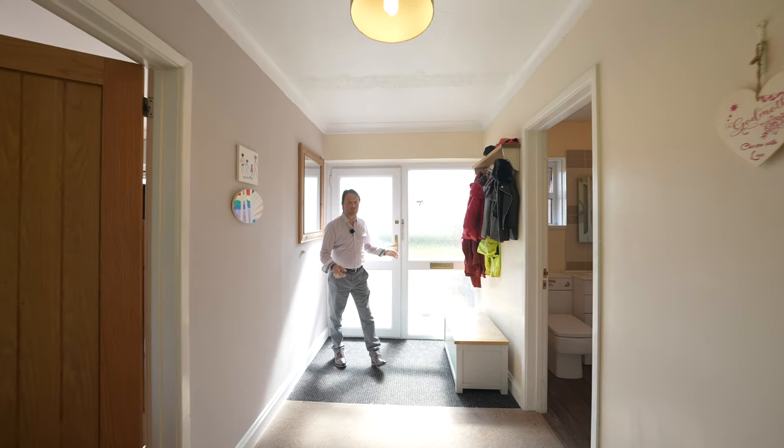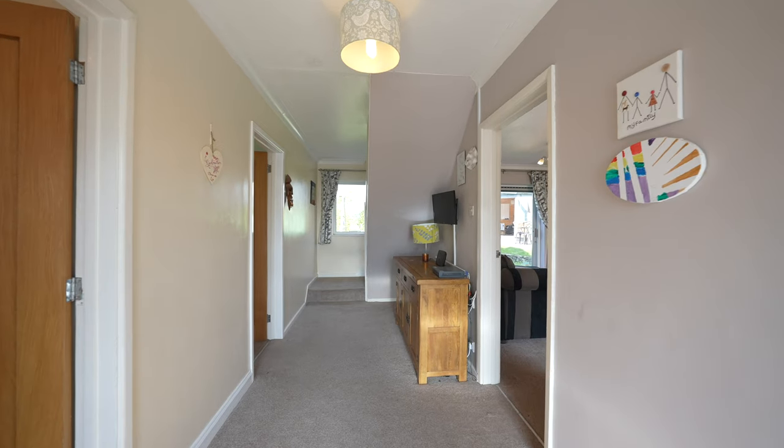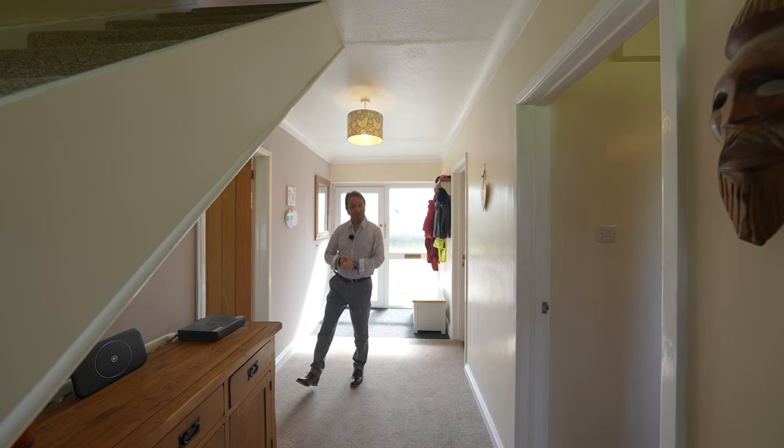As you enter the property you're greeted by this light and airy hallway with double glazed window to the rear garden, staircase to first floor landing and solid oak doors to all ground floor rooms.